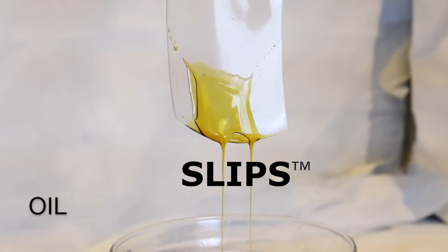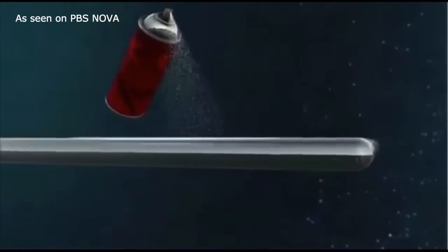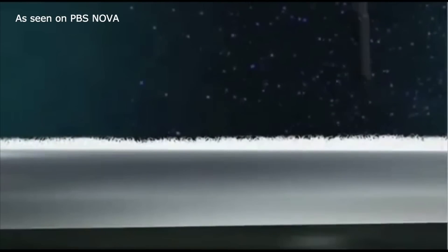The only practical way to make a surface truly non-sticky is by making the surface itself liquid. But how can you make a surface liquid? Well, that's exactly the SLIPS trick. We transform the surface of any solid material into an immobilized sea of liquid.